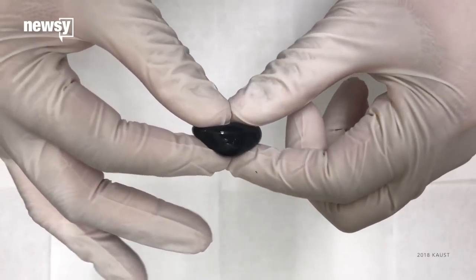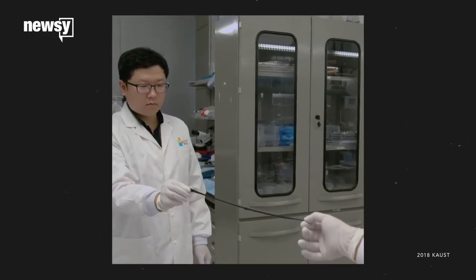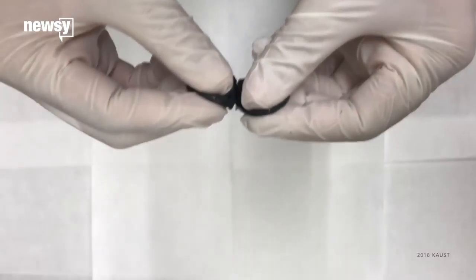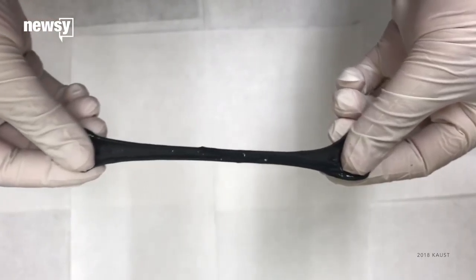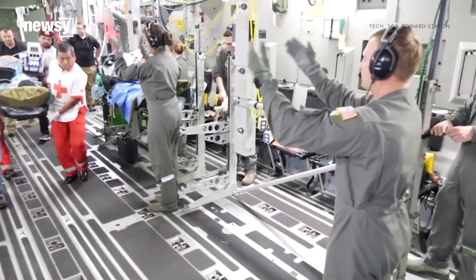Forget bandages — researchers have developed a stretchy, goopy hydrogel which could be the next band-aid. The material we have developed is like a smart skin. It is stretchable, self-healing, and has haptic feedback, meaning it can actually feel. Researchers say the hydrogel could do much more than a simple adhesive bandage. It's biodegradable, so doctors could implant it into a patient to release drugs to promote healing.